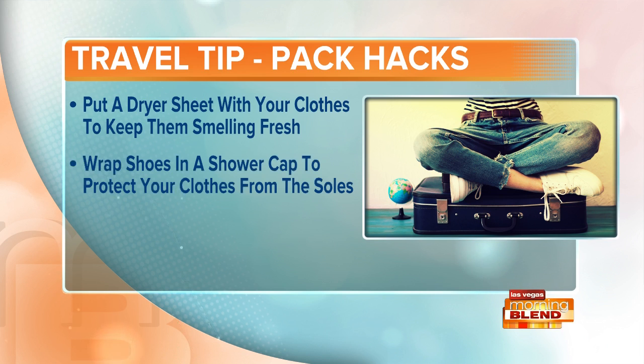Next, if you want more than one pair of shoes along for your trip, but you don't want your shoes touching all your clothing, how about you wrap your shoes in a shower cap or maybe a shopping bag to ensure that they can be placed anywhere in the bag without soiling your stuff.